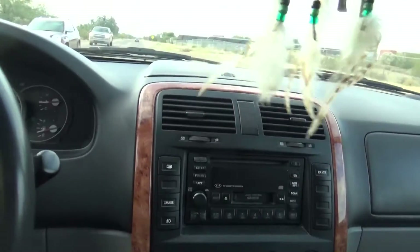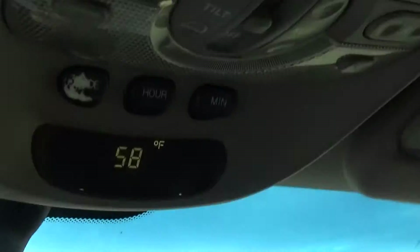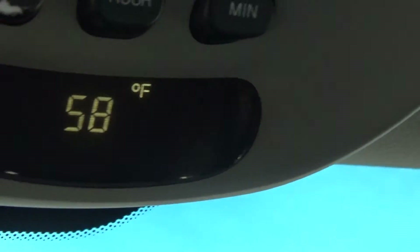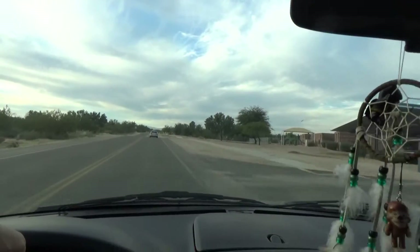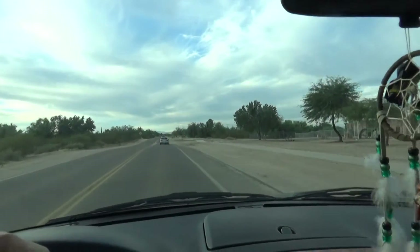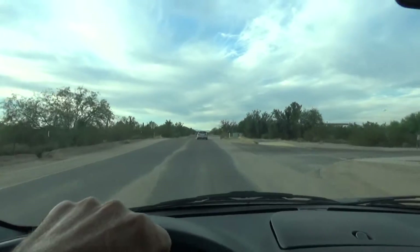I'm on my way to the park now. The heater works really good in this van, it's nice and toasty in here. It says it's dropped two degrees since I left my house — 58 degrees now. It's going to be tough to get out of this nice warm van to do my walk, but I've got to do it.